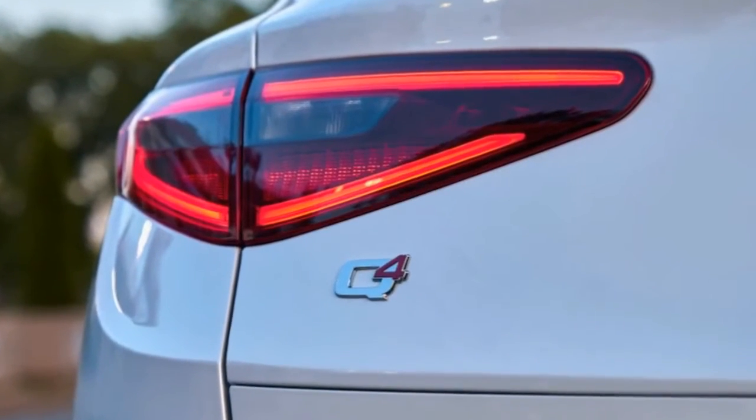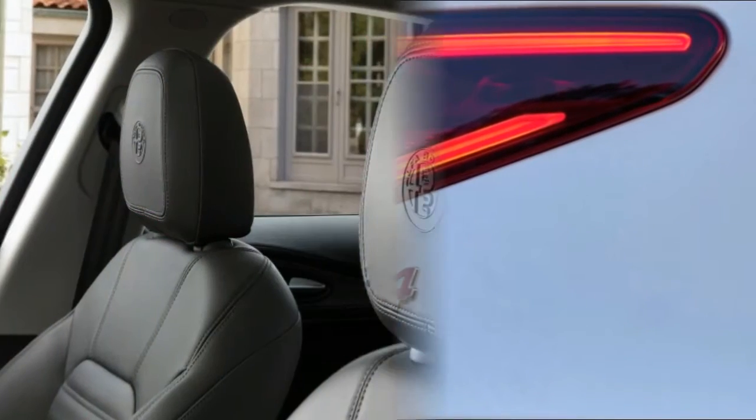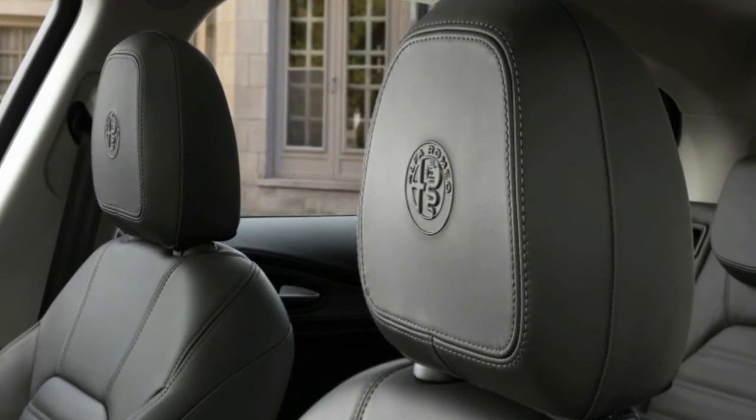The Stelvio is what you would expect from a design studio that won't allow function to compromise form. Never will you make an entrance in your Stelvio and have someone say, 'Oh, that's nice.' Expect gushing. It gets better when you get inside.